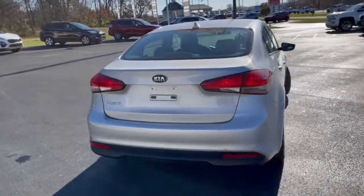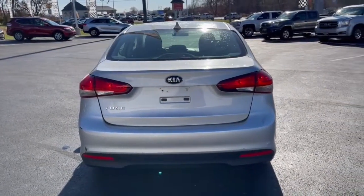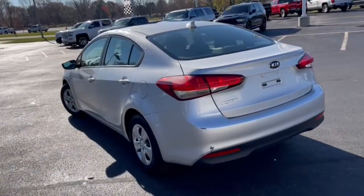Agile, powerful, efficient, and packed with technology that lets you make it your own. This compact sedan helps you make the most out of every journey.